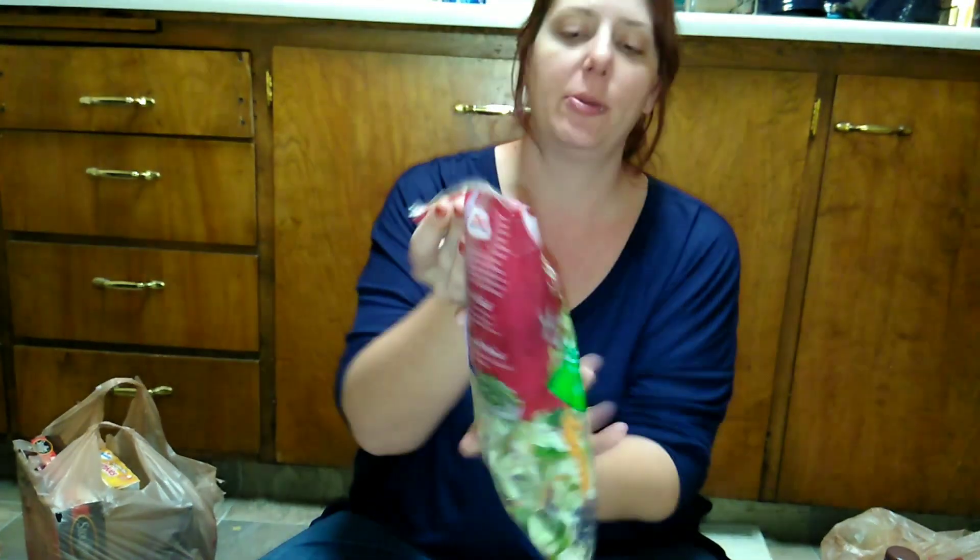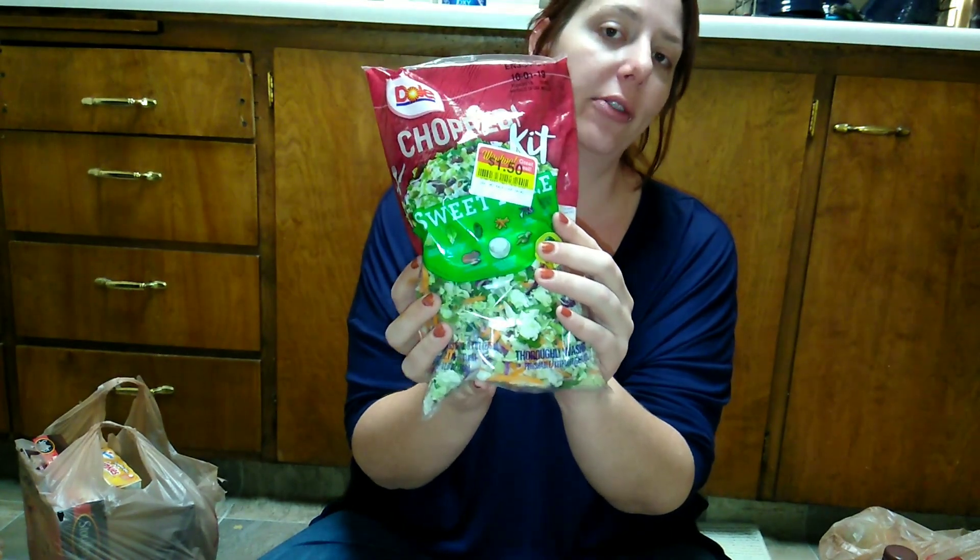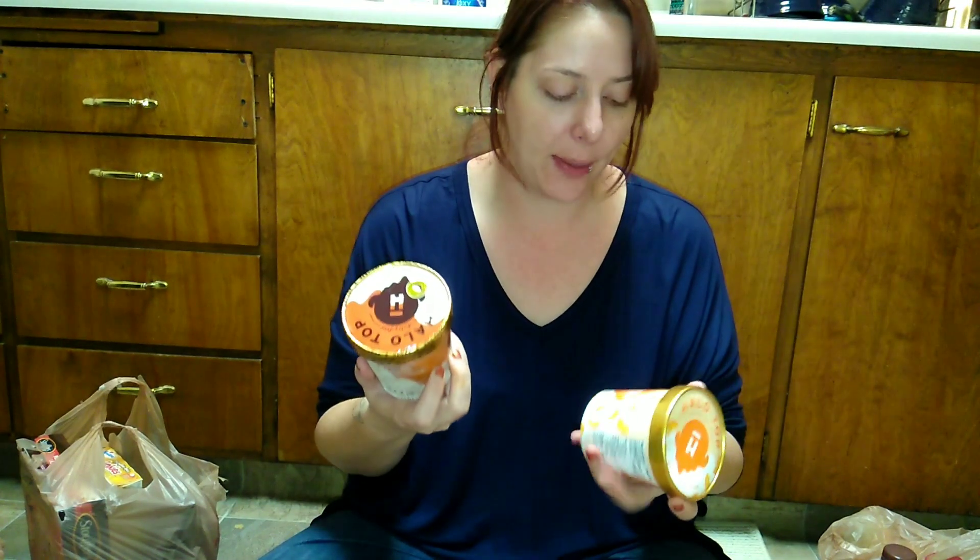I got a chopped salad kit from Joël on sale for $1.50. You'll probably be seeing that in a taste test soon. They also had Halo Top ice creams on sale for 89 cents, which are supposed to be a healthier option.